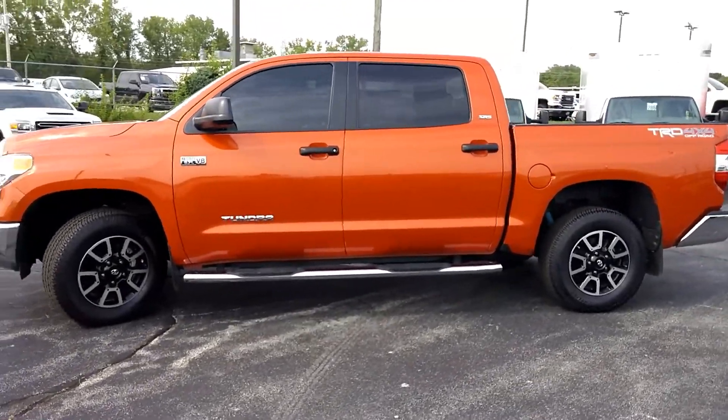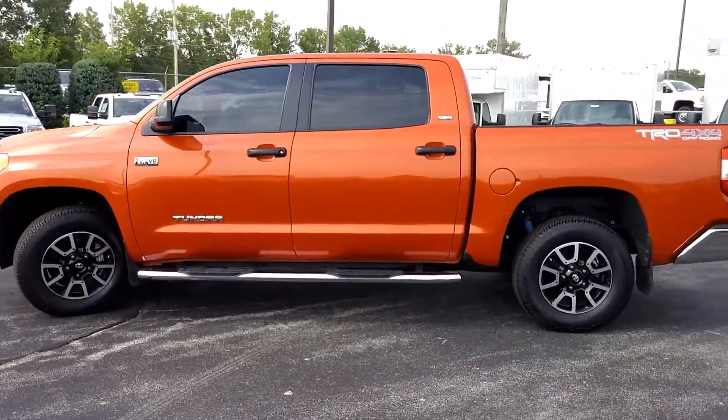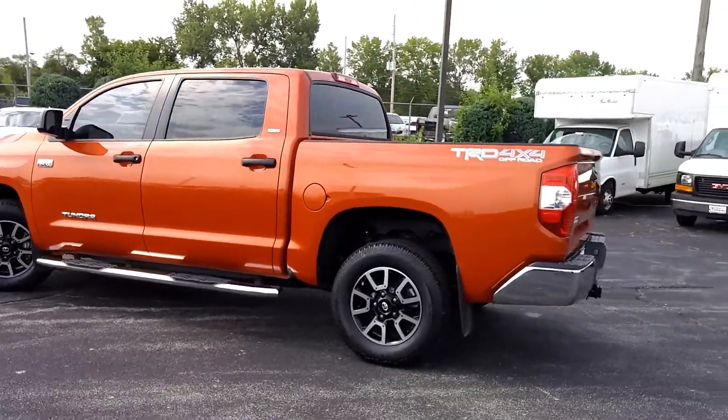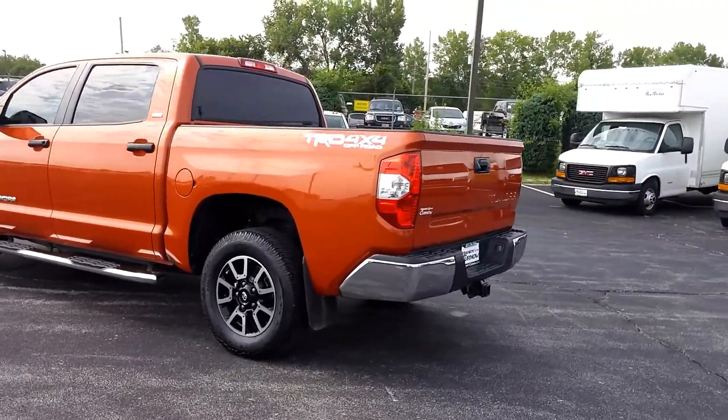This vehicle offers the 5.7 liter i-Force V8 — plenty of power. You won't have any trouble hauling anything. It is also equipped with your tow package.